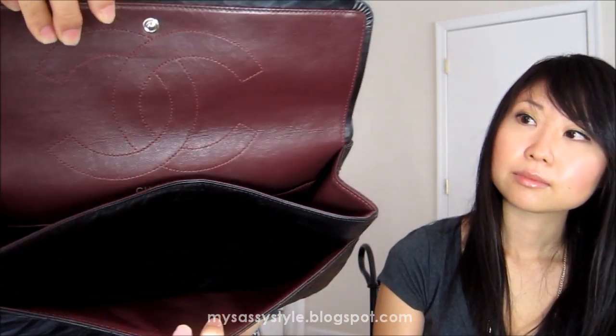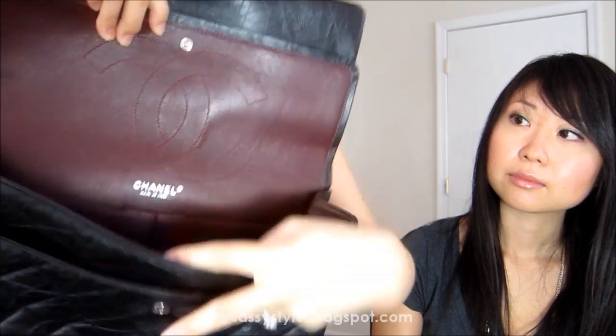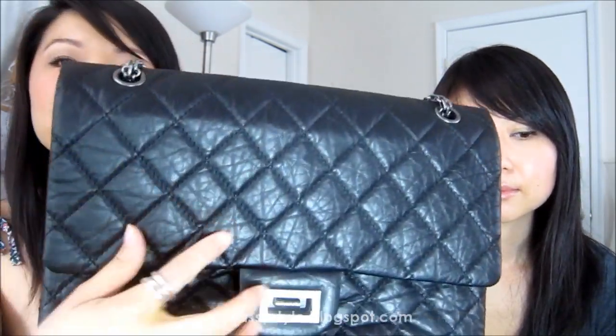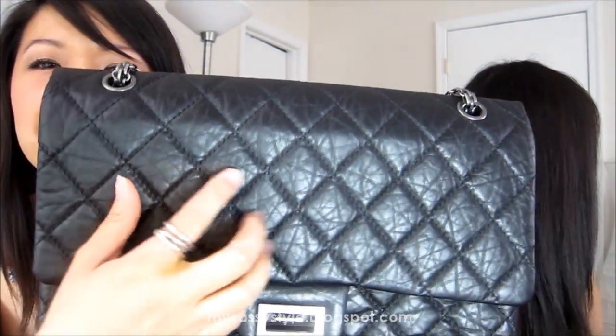Inside, you can definitely fit more stuff. It's the same flap-front design with a bit more room overall. This is definitely not Caviar, so it can scratch more easily, but the way it's texturized means any scratches might be somewhat hidden within the texture - so that's always a good feature.